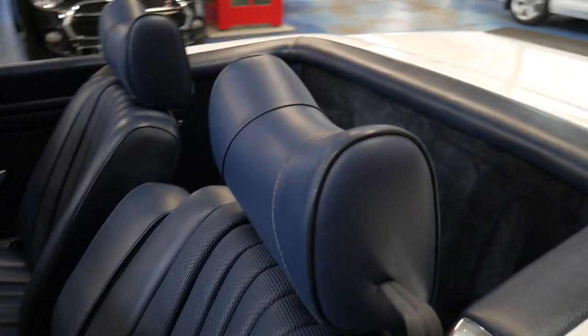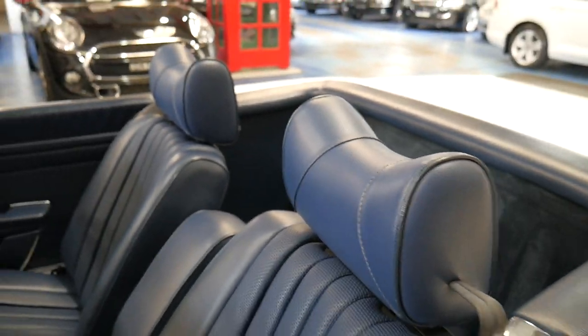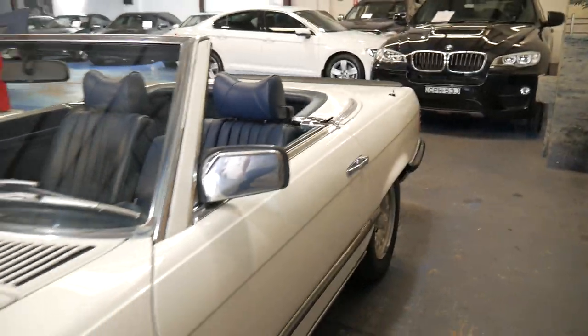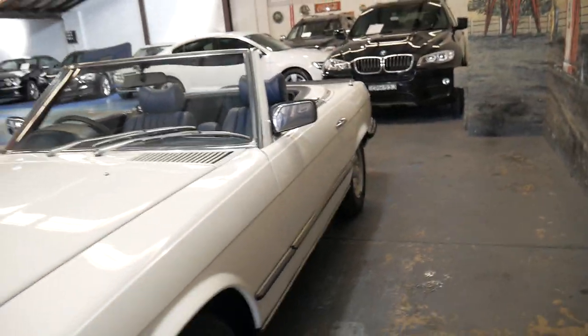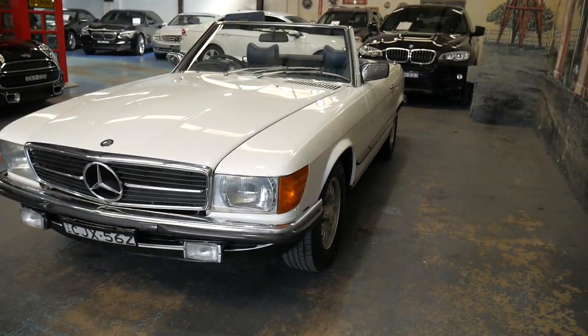Everything right down to the headrests is in gorgeous condition. And for the family who had it, it was a little bit emotional letting go of such a beautiful car. But they'd had it for a very, very long time and it was time to move it on.